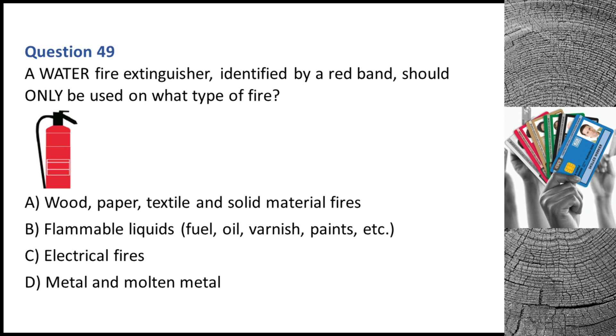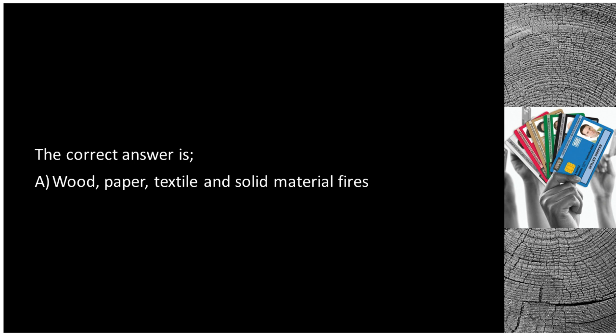Question 49. A water fire extinguisher, identified by a red band, should only be used on what type of fire? A. Wood, paper, textile and solid material fires. B. Flammable liquids, fuel, oil, varnish, paints, etc. C. Electrical fires. D. Metal and molten metal. The correct answer is A: wood, paper, textile and solid material fires.